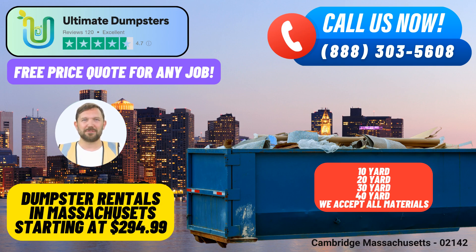Placing an order with Ultimate Dumpsters is a breeze. You can either call our friendly team directly or simply use the QR code provided in this video to place your order online. Our current platform is offering a fantastic 25% discount on dumpster rental orders when you place your order online — our way of saying thank you for choosing Ultimate Dumpsters for all your waste management needs.